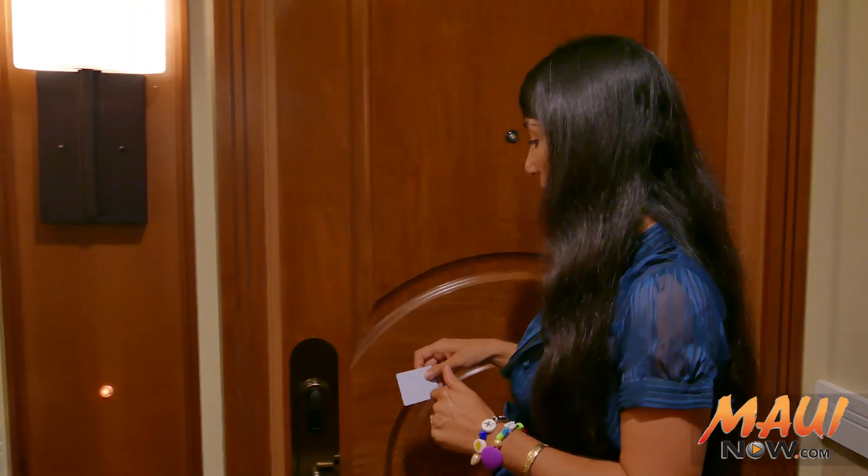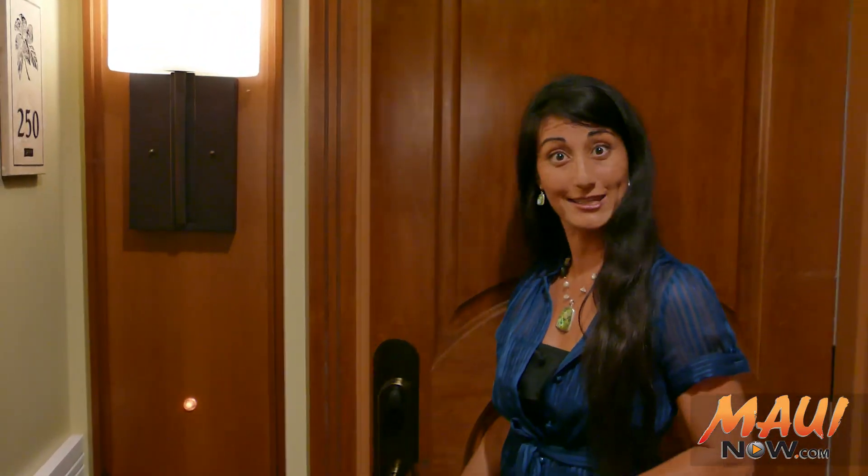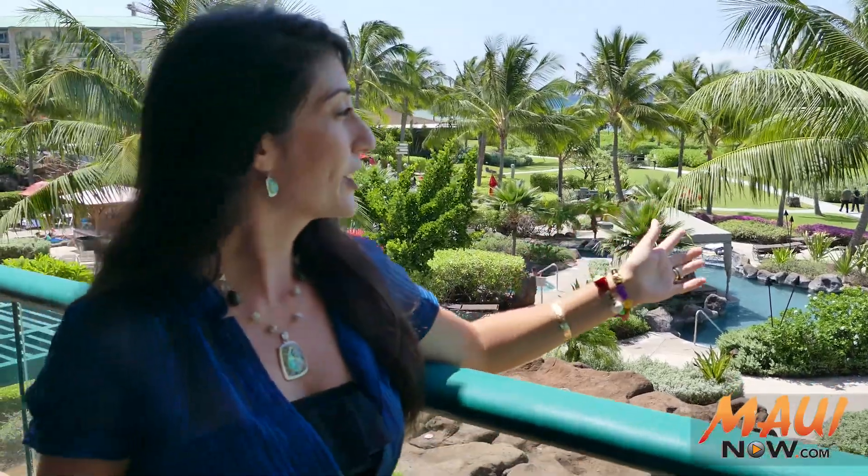My husband and daughter already ran for the pool, so this is up to me to come check out this beautiful room 250. Let's go see. So we're out here on the lanai — you can see of course the beautiful ocean and the pool. That's where my family is right now having fun. In the meantime we wanted to show you the inside of this place, so let's take a look.